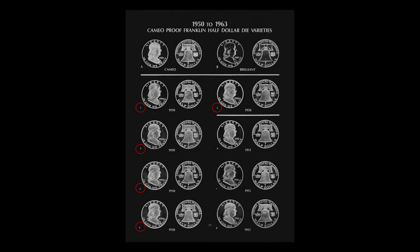Now the significance of these die varieties — first of all, the dies are numbered in their order of appearance in the book. So since 1950 is the first year of the Franklin series in proof condition, the 1950 dies will have the lowest numbers. They appear first.